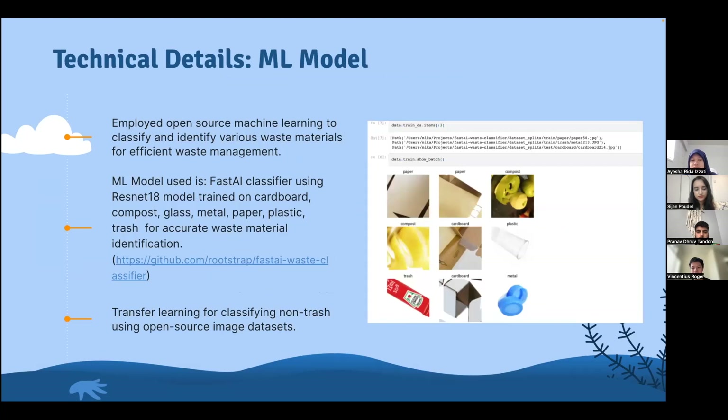For the ML model, we employed open-source machine learning to classify and identify various waste materials for efficient waste management. We used a FastAI waste classification open-source model for accurate waste material identification. To further improve accuracy on non-trash objects, we employed transfer learning, fine-tuning the model with open-source datasets. This allows the model to classify non-trash objects in addition to the trash objects it was previously trained on.